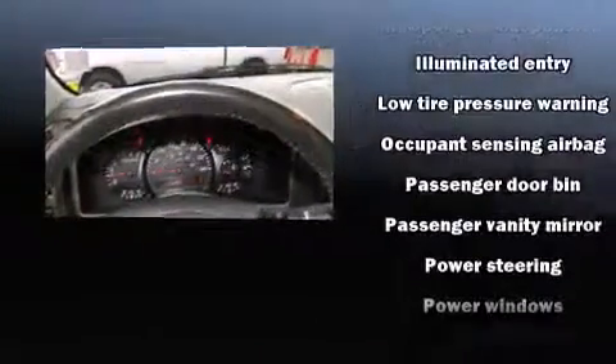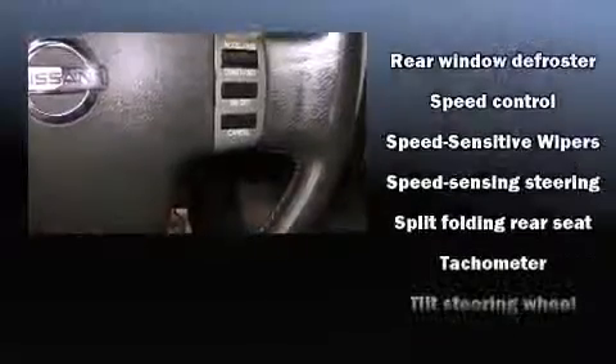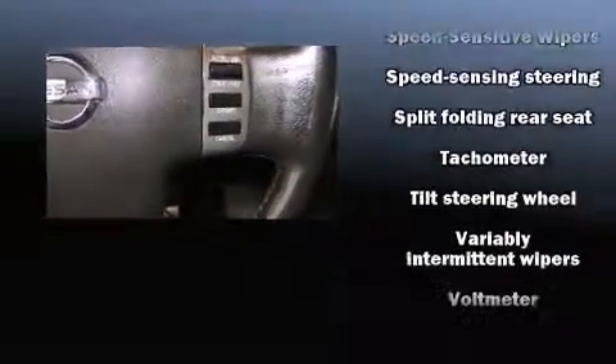Nissan ensures the safety and security of its passengers with equipment such as dual front impact airbags with occupant sensing airbag, brake assist, and four-wheel disc brakes with ABS.